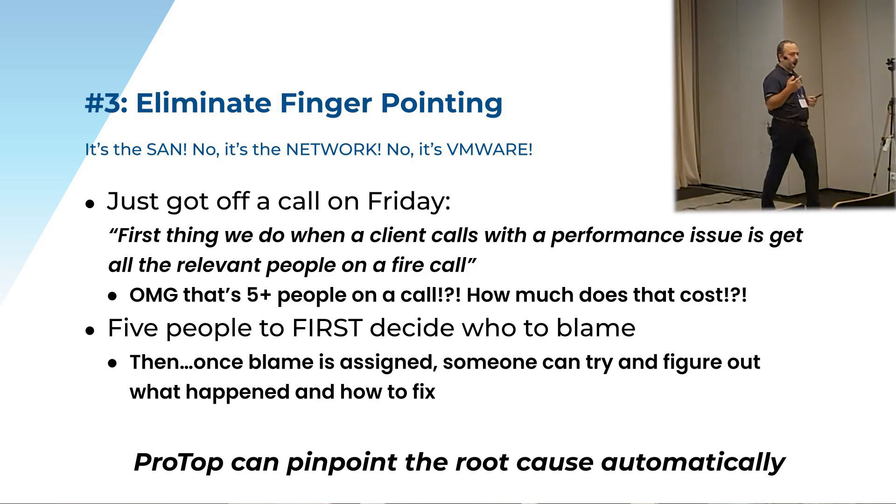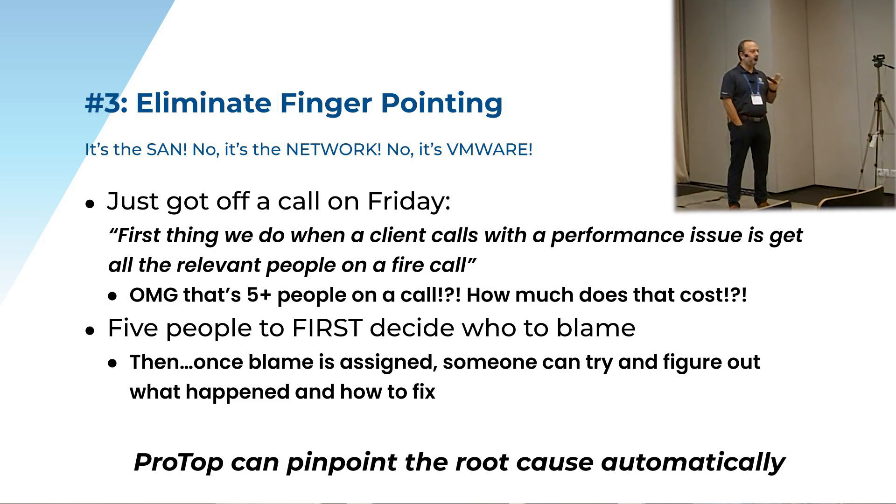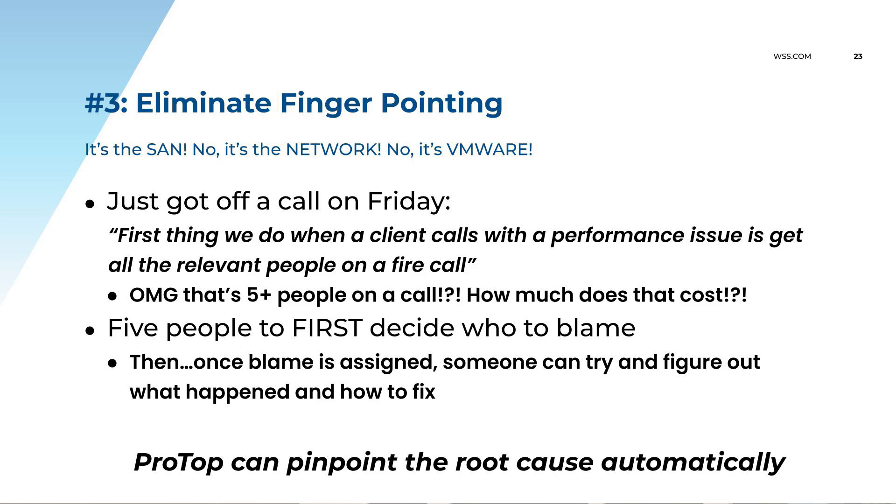We have a prospect — hopefully soon to become a customer — they had a problem. It took them five hours to diagnose the problem; they were down for five hours. We've been talking to this prospect for some time, and of course the conversation got reopened again. The VP knew that ProTop would have warned them about the problem two weeks early — the problem would have never occurred because we would have caught it, escalated the alerts higher and higher, and they would have never had the issue.